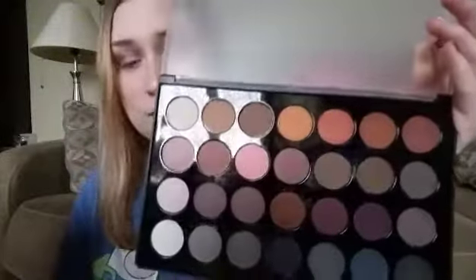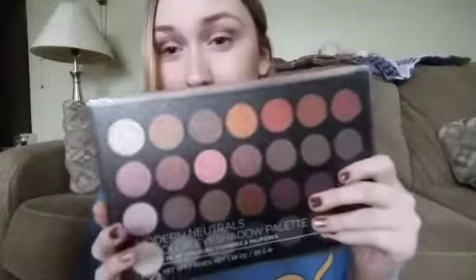I swatched every single one and they're such pretty colors. They're so buttery and pigmented and smooth. I'm super excited to use this palette. But that is everything I got in my little mini fall makeup haul.